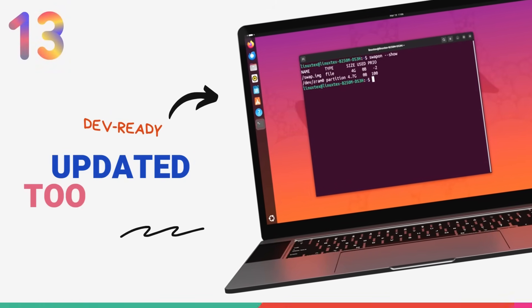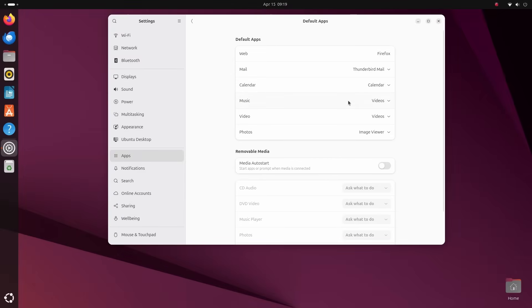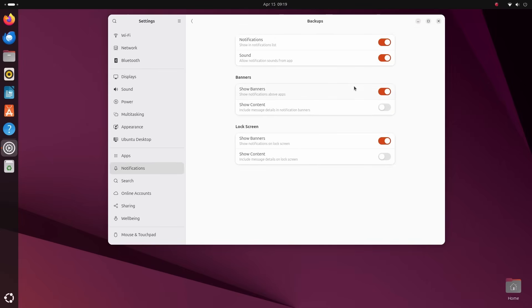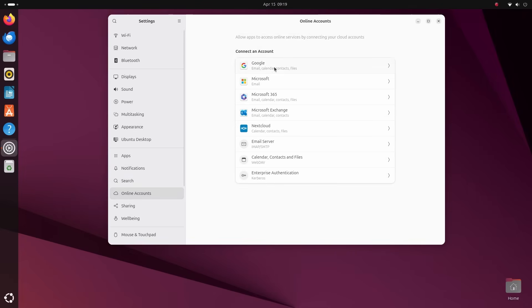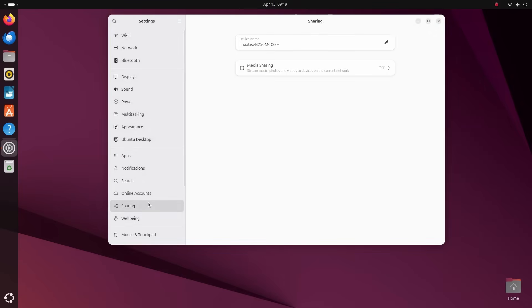For developers, Ubuntu 25.04 brings many updates to its development toolchains, giving access to the latest programming language features and optimizations. These include GCC 14, Python 3.13, LLVM 20, Rust 1.84, Go 1.24, and OpenJDK 21 with access to OpenJDK 24 and 25 as well. Ubuntu gives you the best versions of toolchains in every development language while still making other versions available.